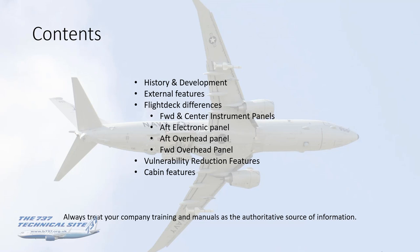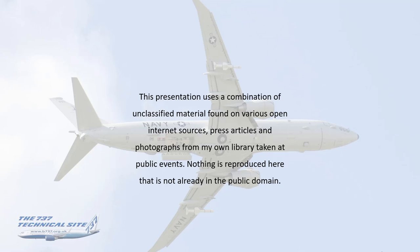As always, please treat your company training manuals as the authoritative source of information. One extra note given this video's content: this presentation uses a combination of unclassified material found on various open internet sources, press articles, some government press releases, and photographs from my own library taken at public events. Nothing is reproduced here that isn't already in the public domain.